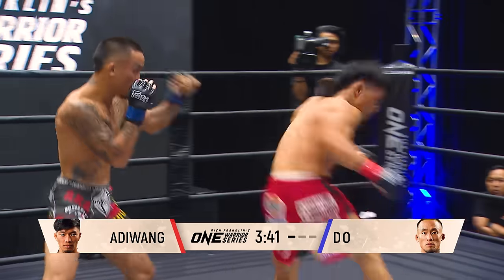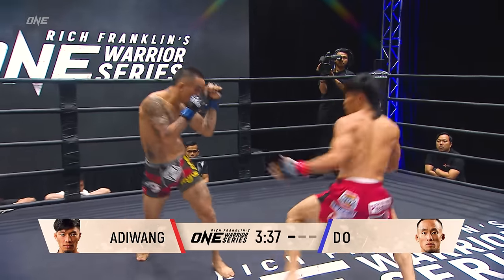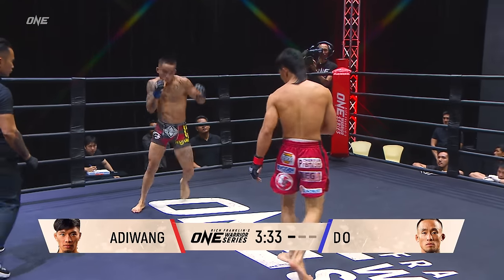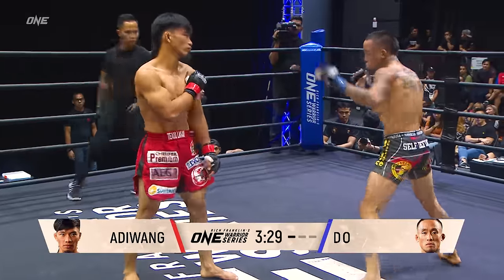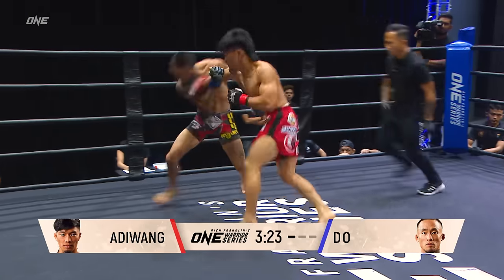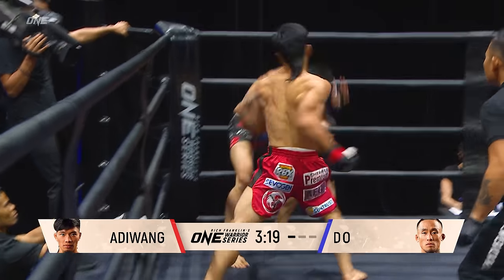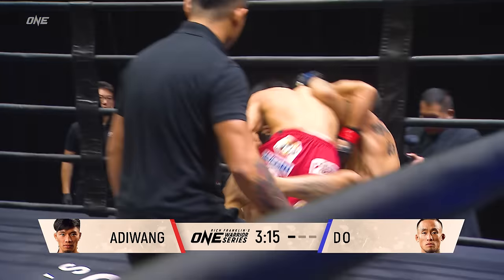Huge hooks coming from Adi Wang. He came out so calculated and calm and slow, and then the explosive power. That's how he's going to keep his cardio if this does go deep into the third round. Two big right hands. Do goes down. He's back up on his feet, bounces up like a jack-in-a-box. But those were big right hands from Adi Wang.